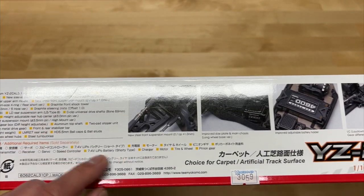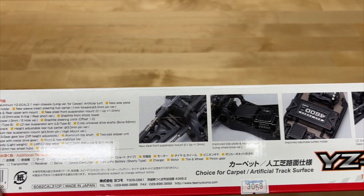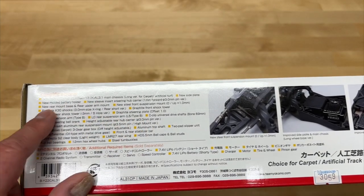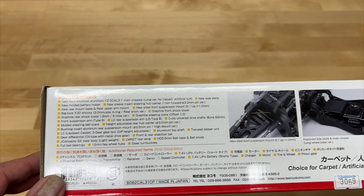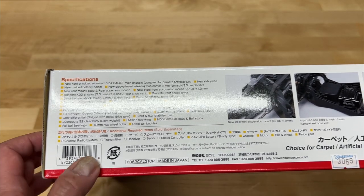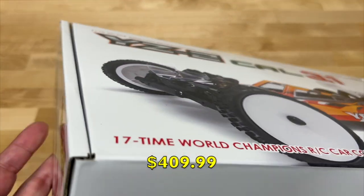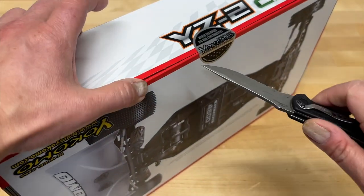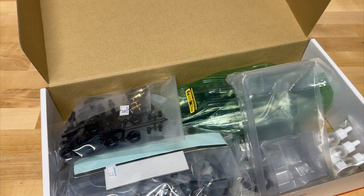I don't really know much about the YZ2 - I've seen them and I think I've driven them before, but I haven't actually seen one of these so I'm not sure what the improvements are. Looking at the box, it looks like they updated the chassis, side plates, battery holder, a little insert into the hub carriers, new rear mount base and rear upper arms, steel front suspension mounts, and three millimeter shock shafts. This sells for I think $3.99. A Main is the US distributor, and we'll have a link in the description below.